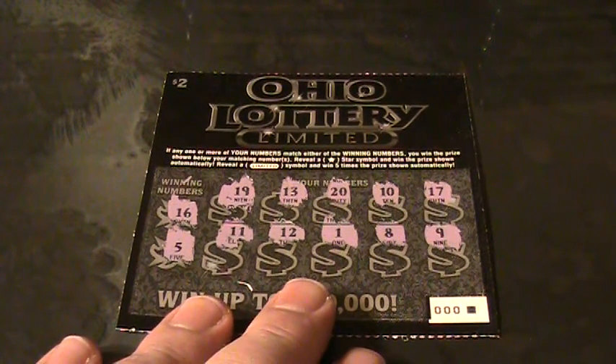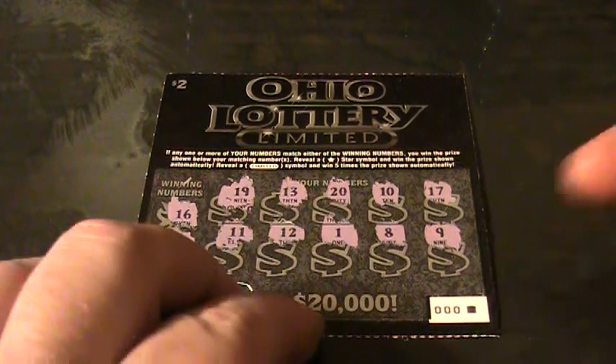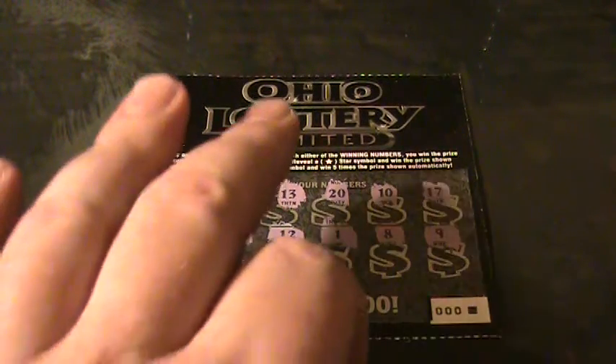I guess we've learned that 0-0-0 on Ohio Lottery Limited is one to stay away from. Ohio Lottery Limited loser. Thanks for watching — please like, subscribe, and comment. Have a nice day.